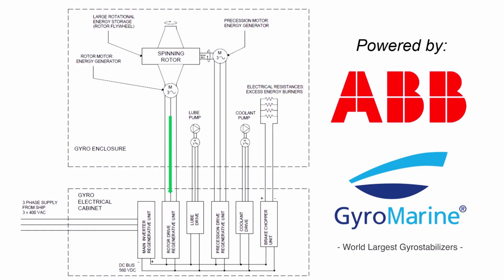In case, for any reason, the DC bus voltage rises over the upper admissible threshold, a brake chopper unit is used to burn the excessive energy on water-cooled braking resistors.